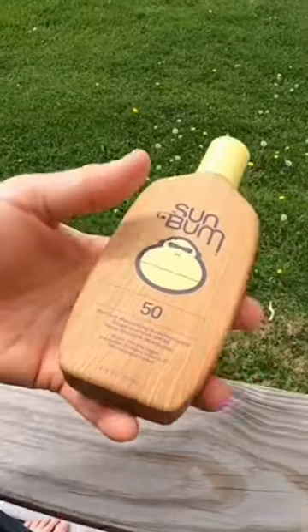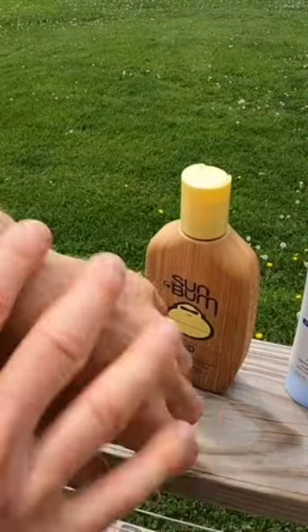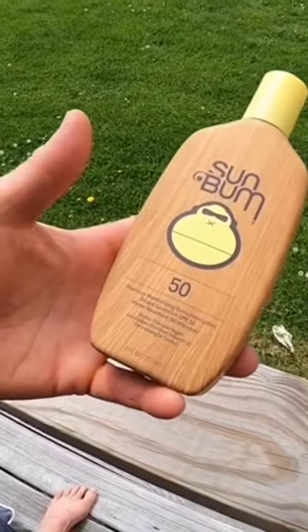It does have a little bit of coconut scent, just like the classic Coppertone that we all grew up on. It's got a little bit of that coconut scent, so it definitely has the spirit of going to the beach and getting some sun. But with SPF 50, you're getting a lot of protection with this stuff.